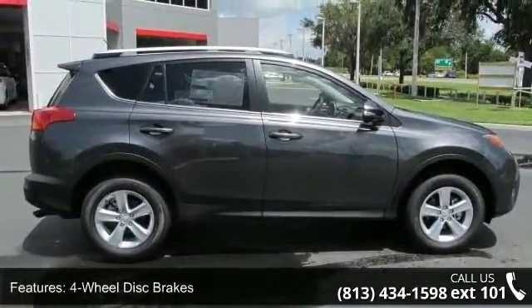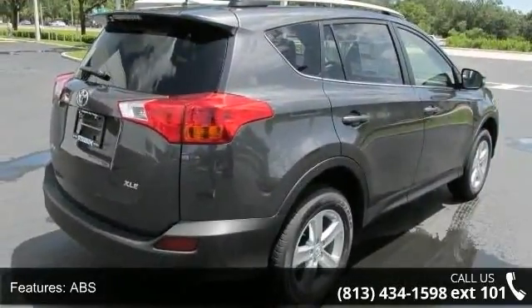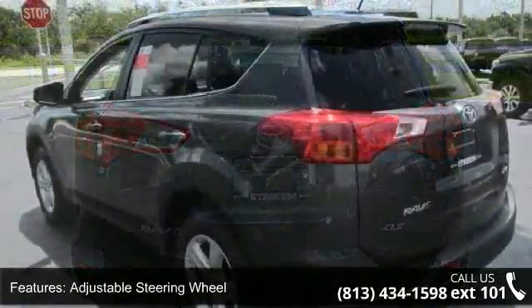Some of the top features included with this vehicle are satellite radio, cargo shade, pass-through rear seat, AM FM stereo, rear head airbag, driver airbag, front head airbag, and privacy glass.